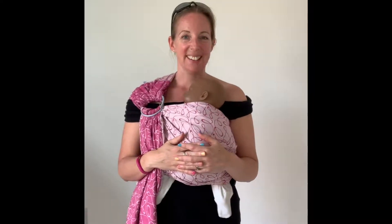Hi, I'm Romy from South East Slings. Today I'm going to give you five top tips on how to keep baby cool when the weather is warm.